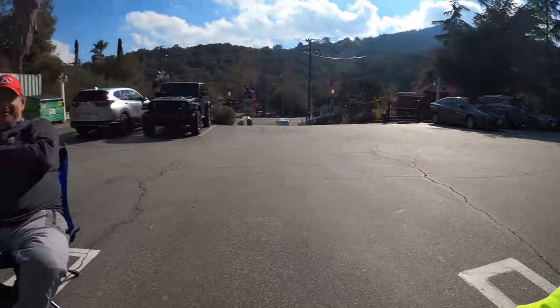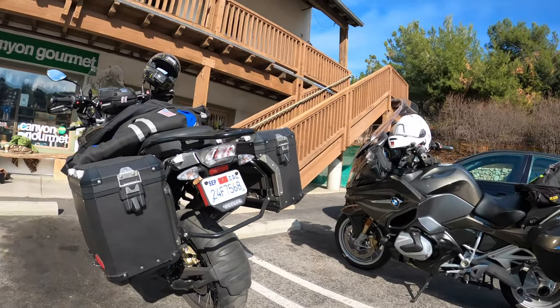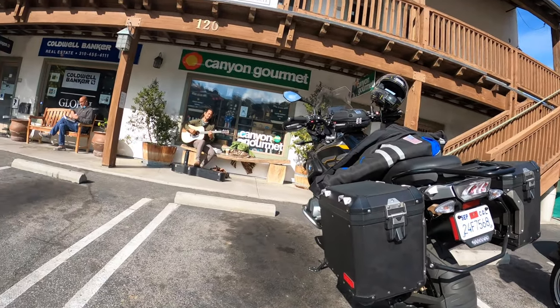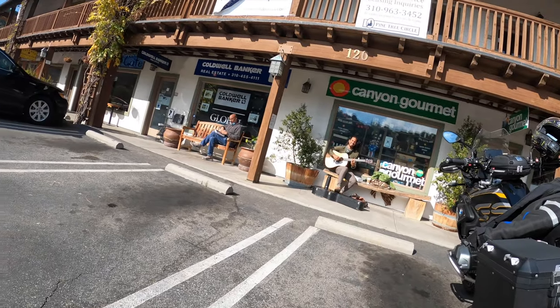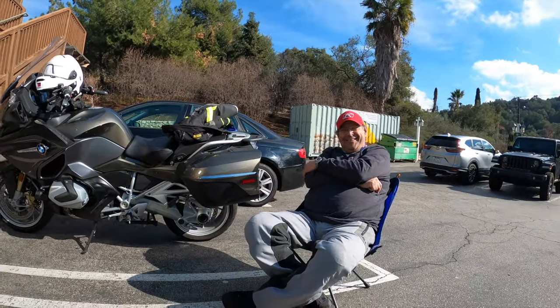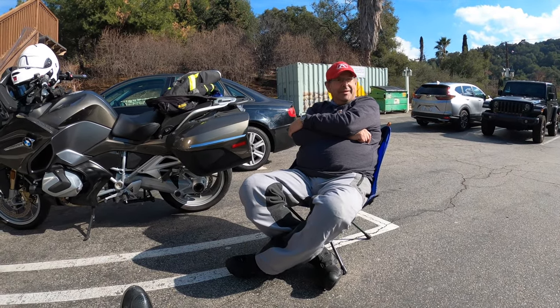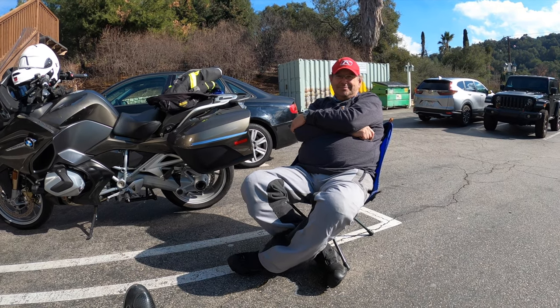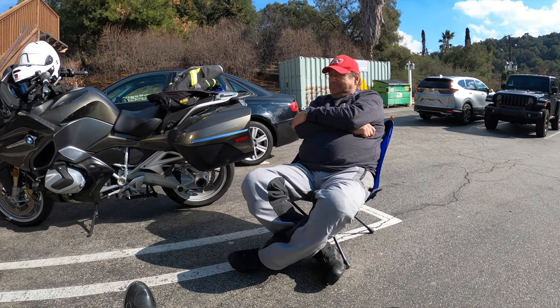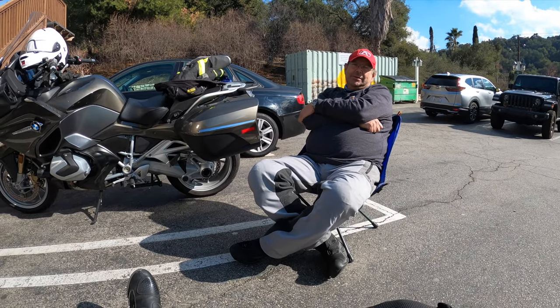As it turns out, we're just sitting here in Topanga Canyon in a parking lot. I thought what we'd do, since we had some time, is talk to Kenny about the RT — just get a sense of why he's riding it, what he thinks of it, and why he picked it.